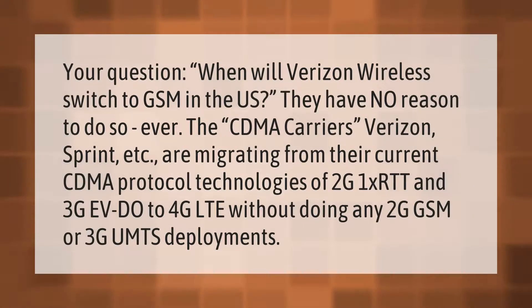When will Verizon Wireless switch to GSM in the U.S.? They have no reason to do so ever. The CDMA carriers are migrating from their current CDMA protocol technologies — 2G 1xRTT and 3G EV-DO — directly to 4G LTE, without doing any 2G GSM or 3G UMTS deployments.